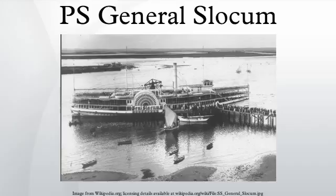Before Wotherspoon's death, the previous oldest survivor was Catherine Connolly, who was 11 years old at the time of the accident.